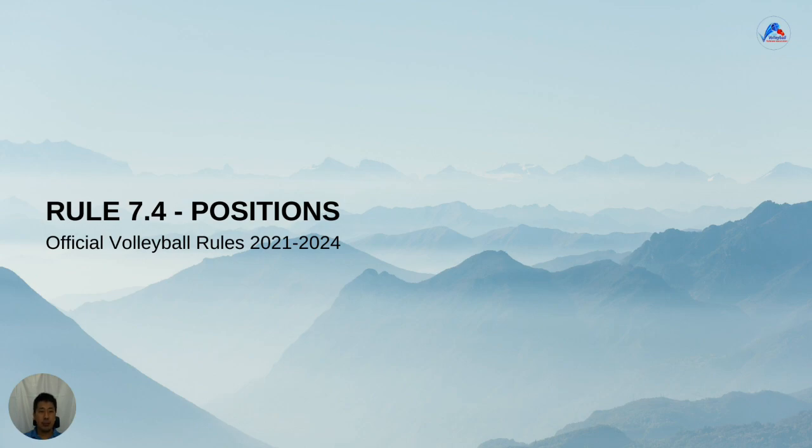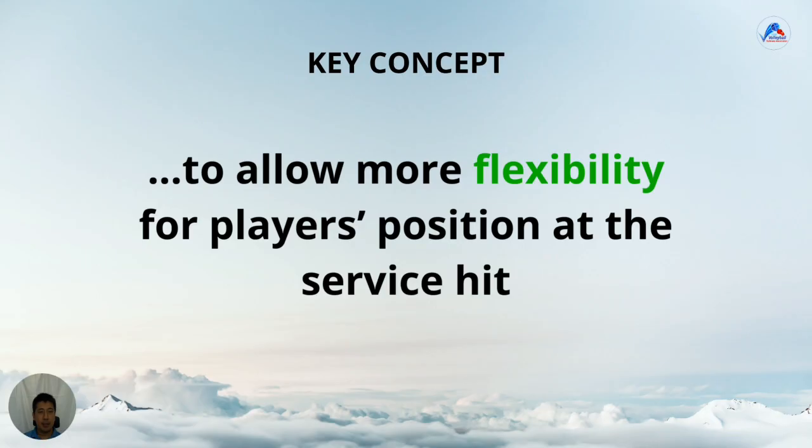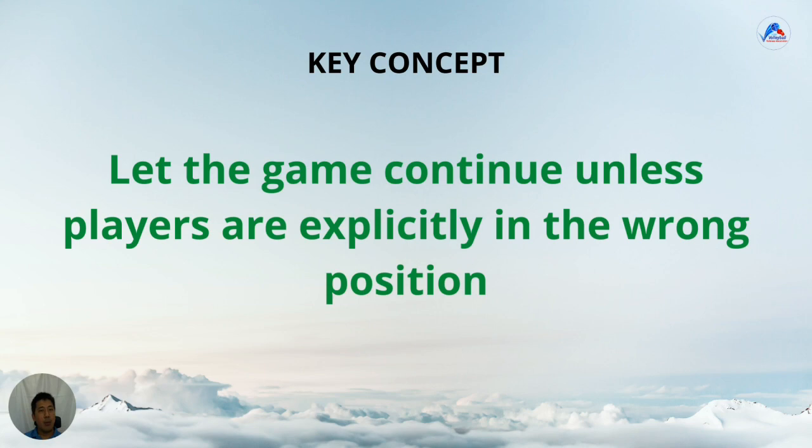Now let's move to positional faults. Rather than go through the rule first, which is quite wordy, let's discuss the key concept. The rules modification document says that the changes were made to allow more flexibility for player positions at the service hit. Another way to consider it is: let the game continue unless players are explicitly in the wrong position.